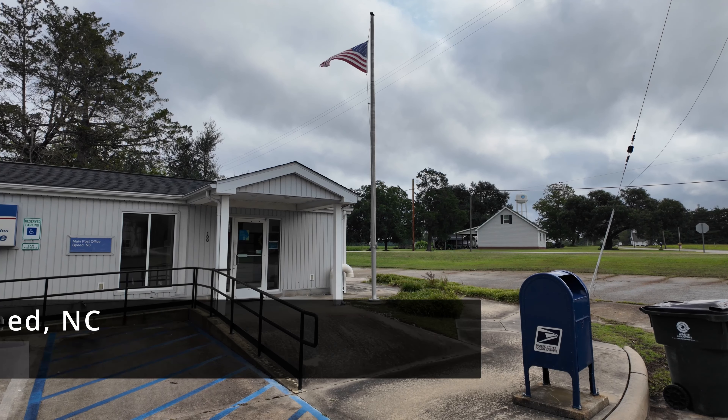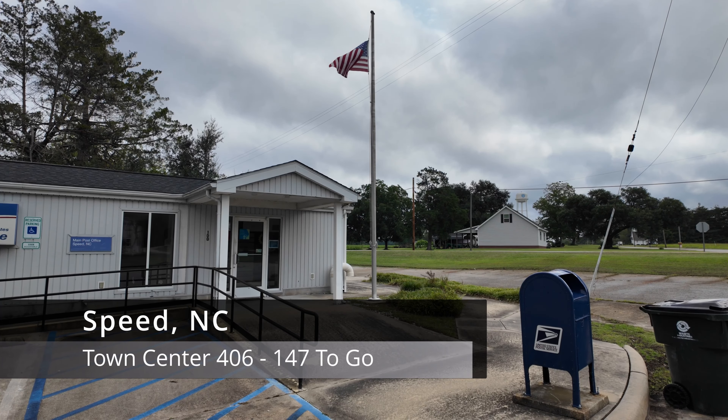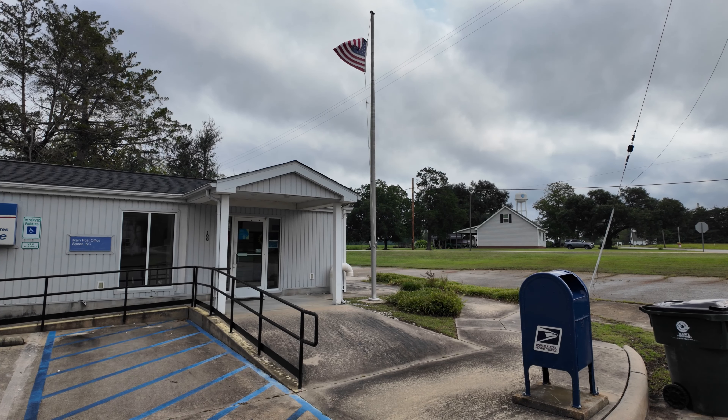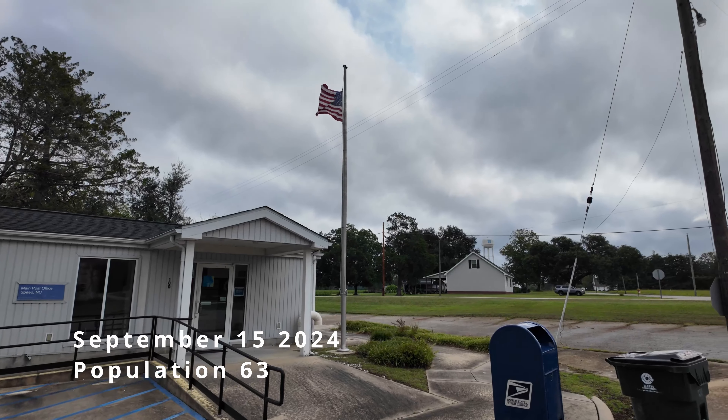Hello travelers, I'm Timothy French and we're in Speed, North Carolina to continue on our quest to visit every town center and estate. So let's get started right here at their post office and this beautiful American flag flying overhead.